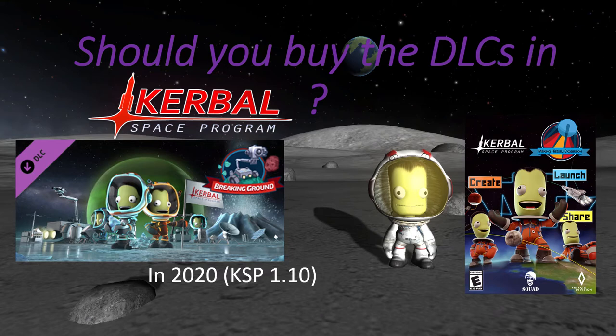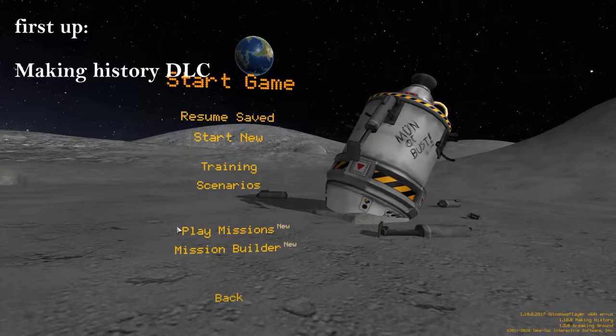Hello and welcome back to a new Kerbal Space Program video. Today we'll have a look at whether you should still buy the KSP DLCs in 2020.